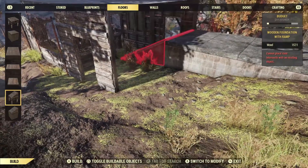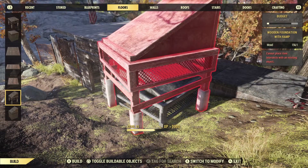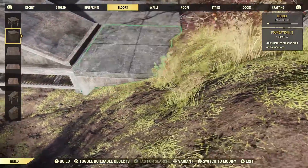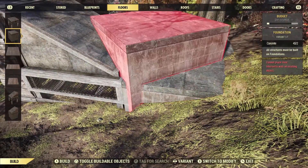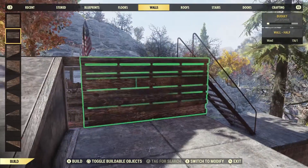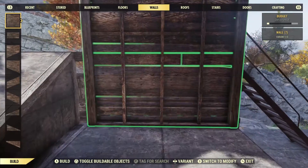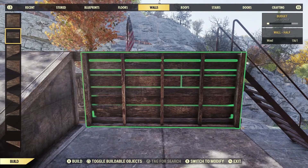I bet that this wooden foundation with a ramp will work. Look at that — it goes on there! Now my sunken floor room will work. I'm so excited. Now that that worked, I want to put my half wall piece in. And then I noticed there's a hole right there that you can see through.